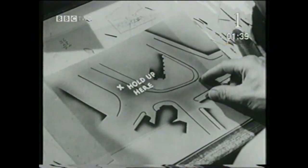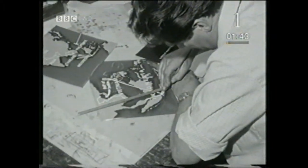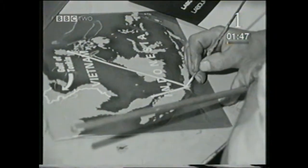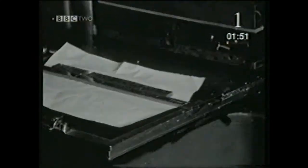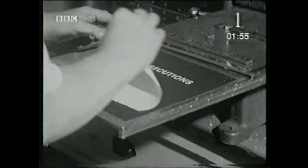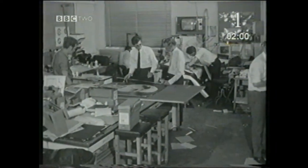Cardboard and celluloid for maps and charts. Sign writer's freehand in the design. And an embossing machine to print the type for captions.